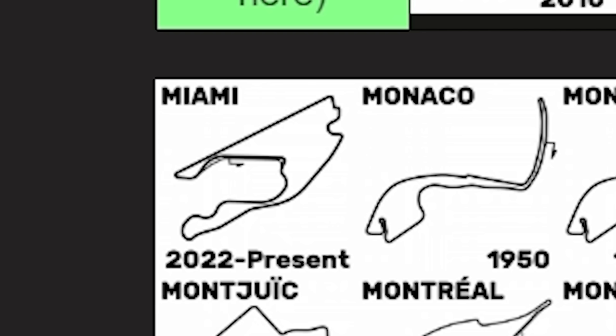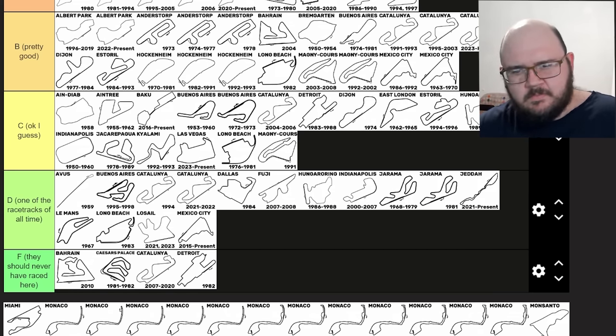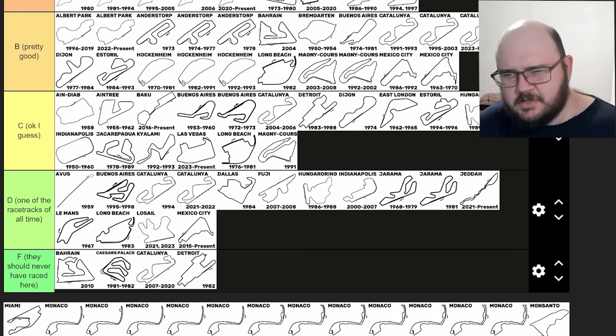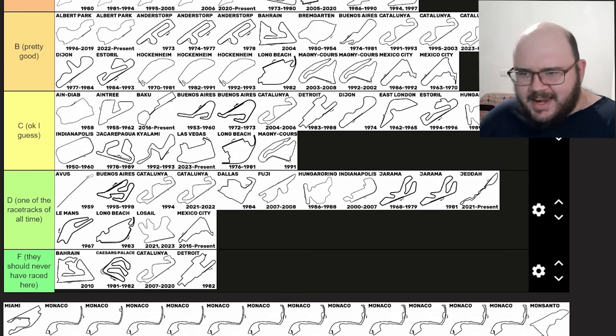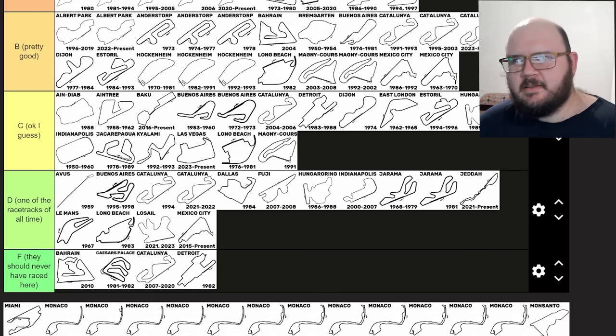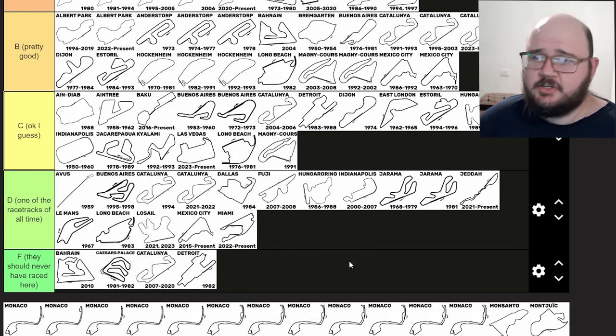Miami. I don't really know how to feel about Miami. I suppose I don't mind the first part of the lap — there's some nice challenge to it and it's entertaining to watch drivers tackle those decreasing radius bends. But the track is super let down by the middle section — going under the highway bridge, the hairpin into the slow section and the chicane. I don't like it. On balance, Miami is a D tier track for me.